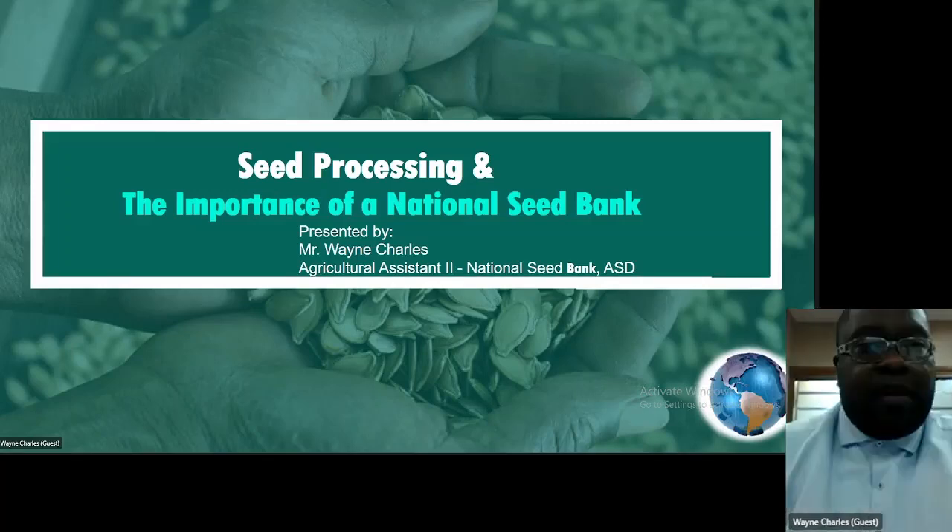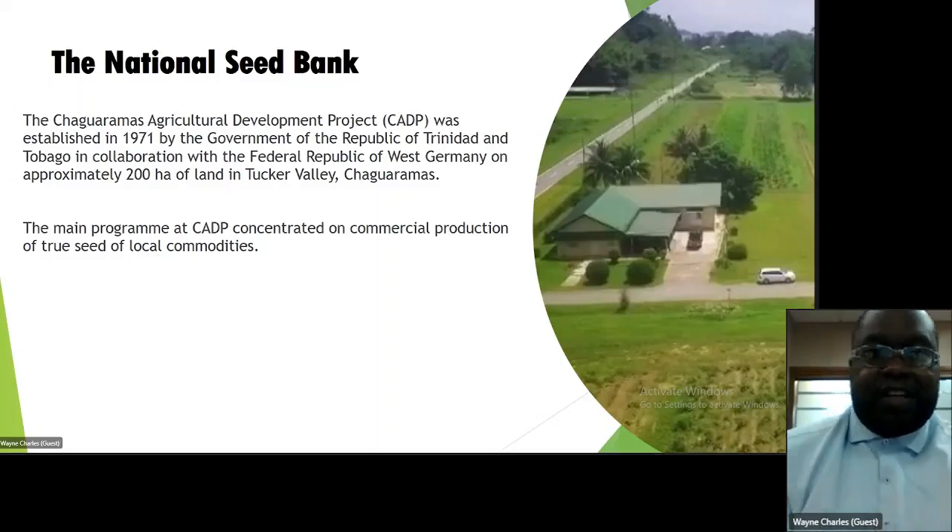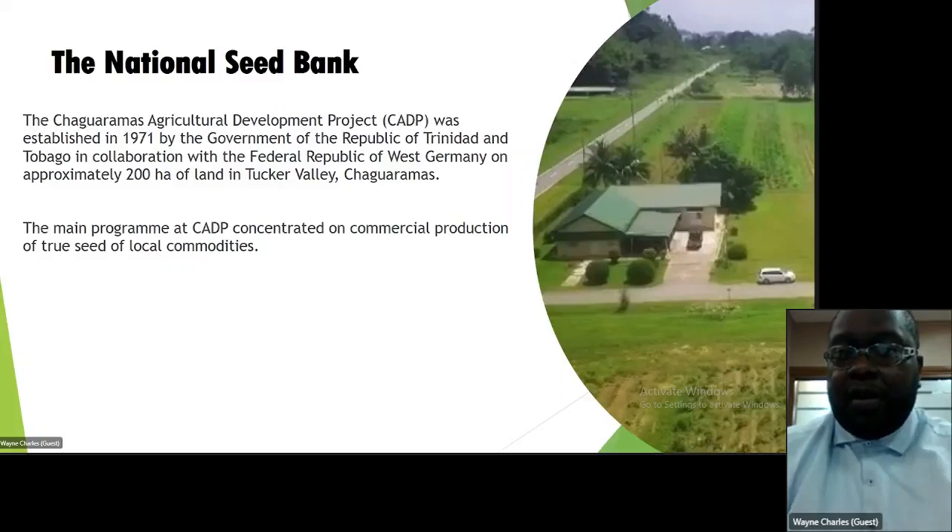The Chaguanas Agricultural Development Project, CADP, was established in 1971 by the Government of the Republic of Trinidad and Tobago in collaboration with the Federal Republic of West Germany, on approximately 200 acres of land in Tucker Valley, Chaguanas. The main program at CADP concentrated on commercial production of true-to-type seeds of local commodities. That's the history of the National Seed Bank in terms of where we started in 1971.